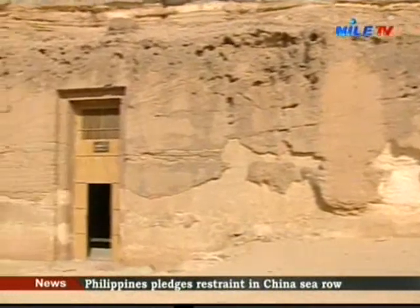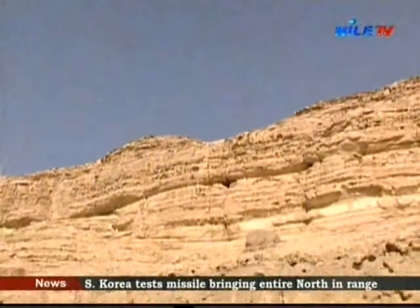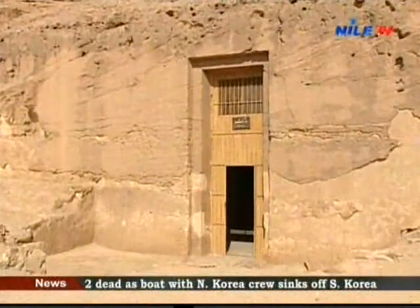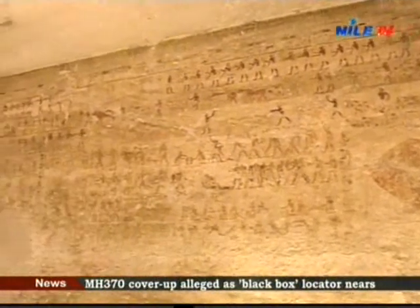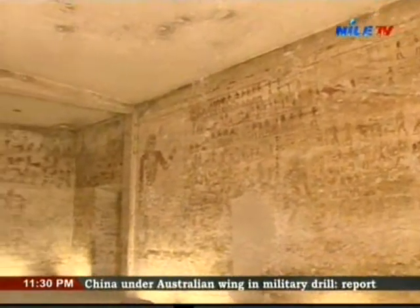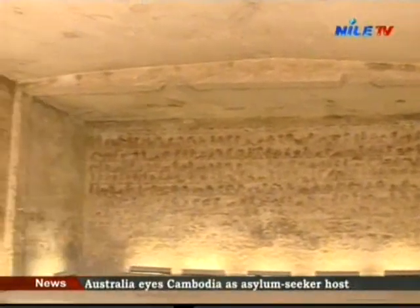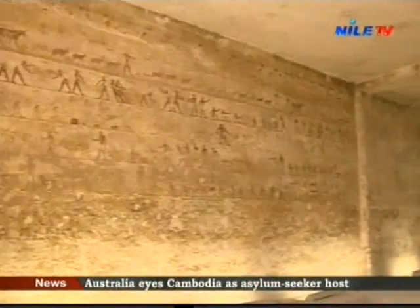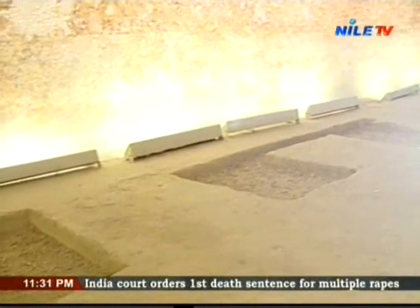The tomb has a direct entrance without an outer vestibule like the neighboring tombs. It is followed by a square hall with a vaulted ceiling, whose eastern edge is divided by two broken papyri columns. A small chapel was cut into the eastern wall that faces the entrance. There are seven burial shafts in the tomb of Baka III.